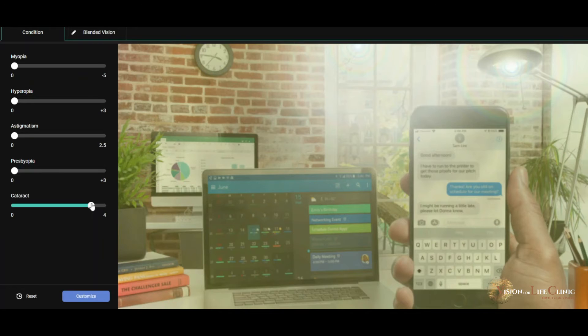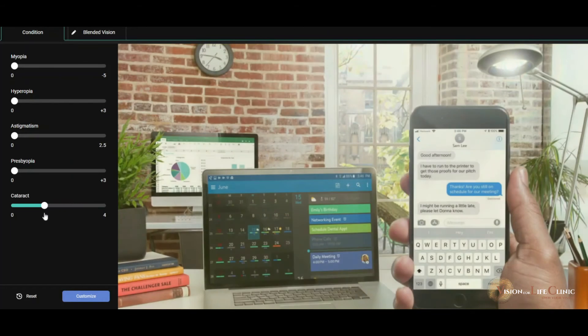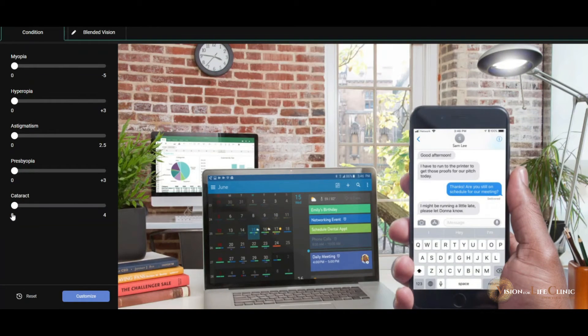Worst case scenario, we're starting to really lose a lot of contrast and the glare is becoming a real problem at night. Generally people are symptomatic of cataracts at this stage. Don't wait until it gets to that point — rather get seen earlier, either by your optometrist or your ophthalmologist. We can diagnose the cataract and look at your vision correction options depending on what you want from your vision and your lifestyle.